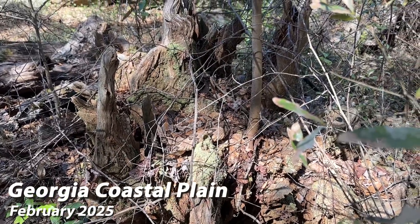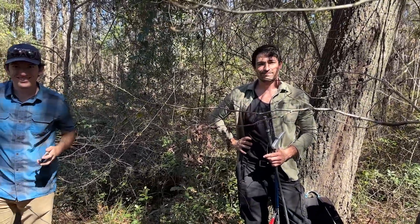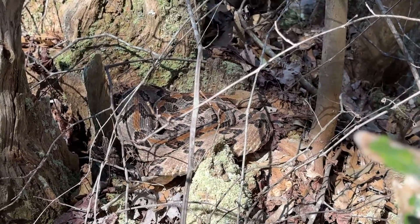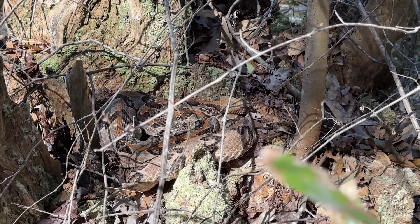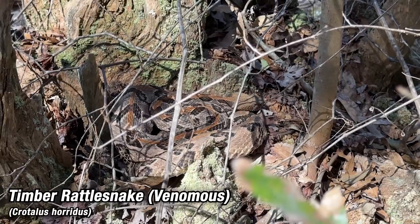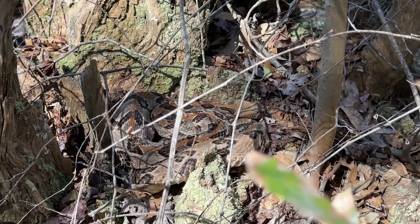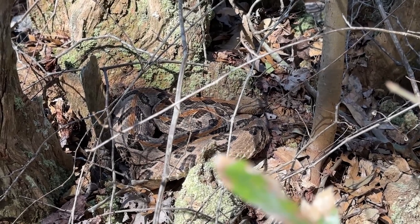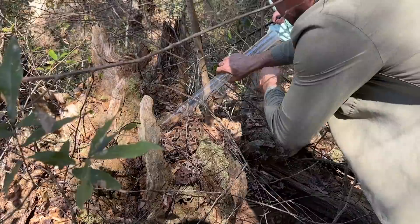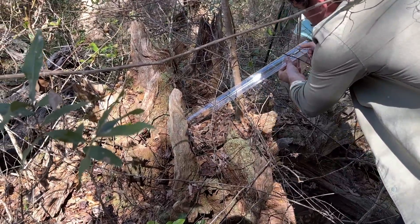We're out here in coastal Georgia doing snake fungal disease sampling for Dane's PhD work. Right here is our second canebrake of the day - the first one was a little scuffed up with winter blisters, probably a candidate for snake fungal disease. This guy looks a lot healthier, but he's a new snake that Dane needs to process, so unfortunately we are going to bother him a little bit. This snake is an absolute sweetheart right now.